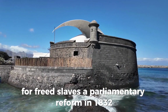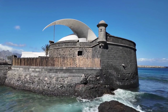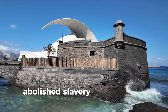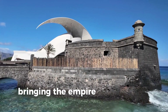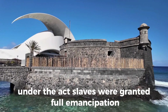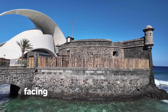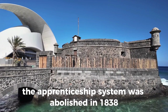Parliamentary reform in 1832 saw the influence of the West India Committee decline. The Slavery Abolition Act passed the following year abolished slavery in the British Empire on August 1, 1834, finally bringing the empire into line with the law in the UK. Under the act, slaves were granted full emancipation after a period of four to six years of apprenticeship. Facing further opposition from abolitionists, the apprenticeship system was abolished in 1838.